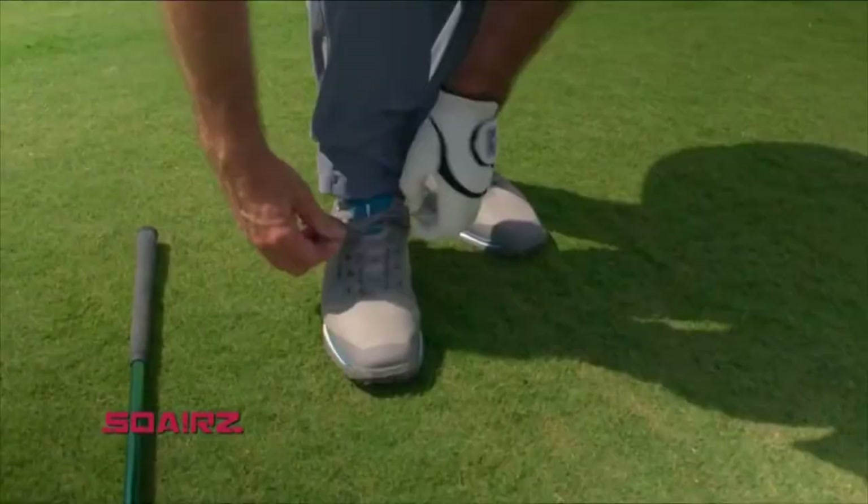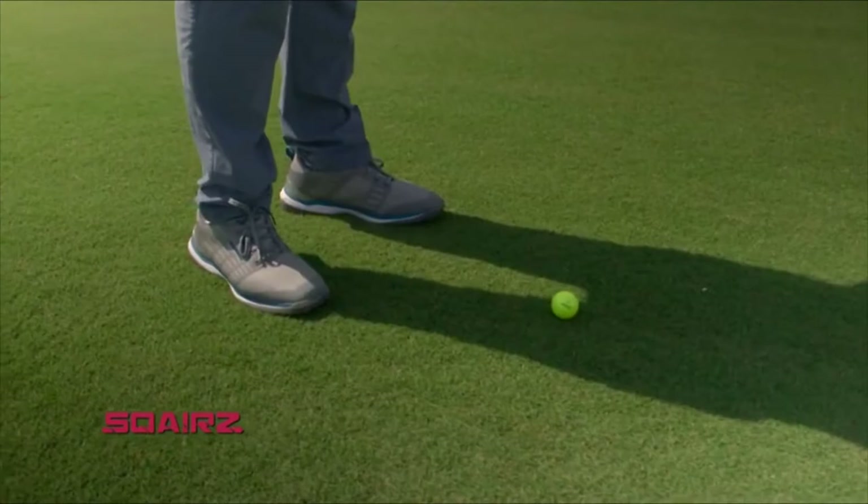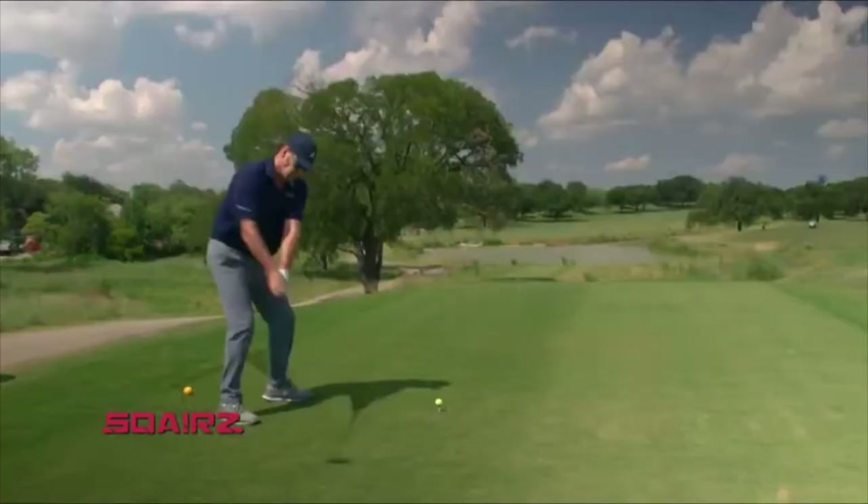They're called Squares, and once you've played around in them you won't want to play another round in anything else. These completely new performance golf shoes will improve your stability and balance, and it's been proven in science: balance equals power.